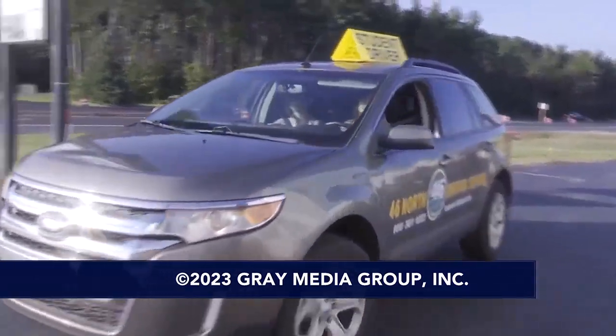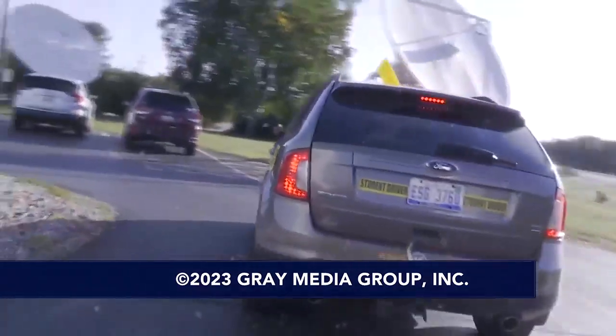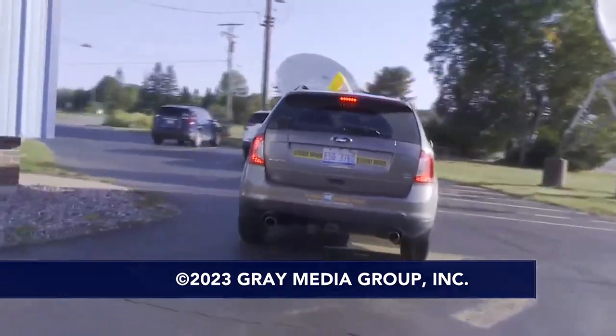Tia, I got my license! Yeah! She graduated! Yay!